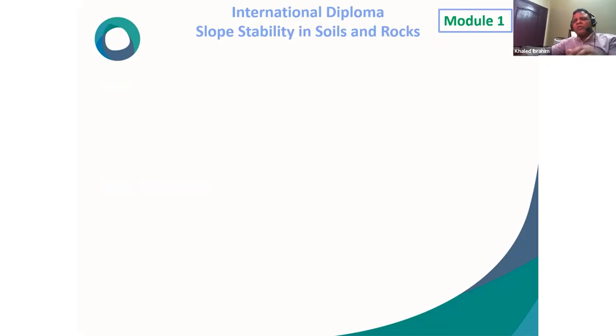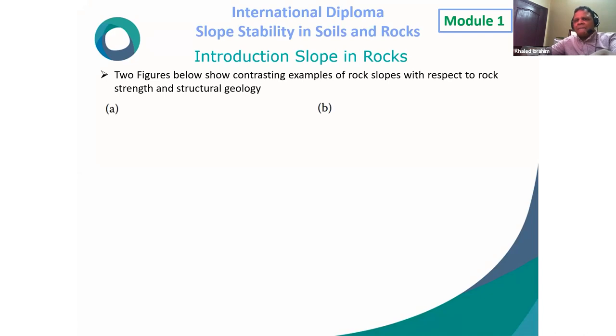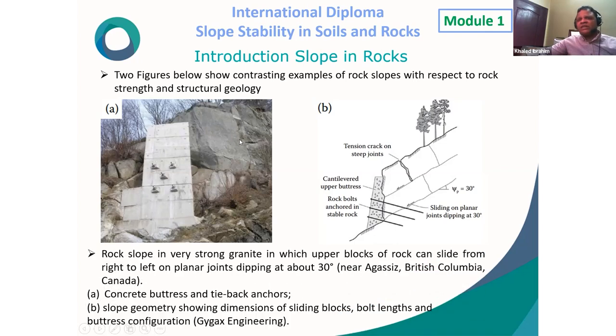Moving to some detail on Module 1 headlines — contrasting examples of rock slopes are shown with respect to rock strength and structural geology. Figure A shows a concrete face with a cantilever wall at the top, and the bottom part is anchored. Figure B shows a plane rock slope in very strong granite where upper blocks of rock can slide from right to left at a 30-degree sliding surface angle. This site is near Gazeas Bridge, Columbia, Canada.